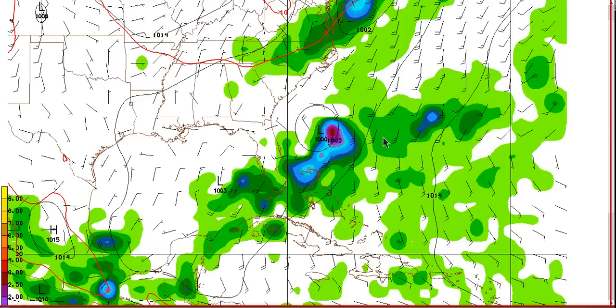We're going to jump right into the models this morning because the big question with this system is the track. It's amazing that the models disagree this much so soon before this storm is supposed to make landfall. Here's the GFS at 120 hours — notice it has the main storm out here but still something back over the Gulf, so it's elongated. This is a typical problem with the GFS showing energy strung out too much. This should be a more concentrated storm, sheared or not, as it exits even if it does come northeast.